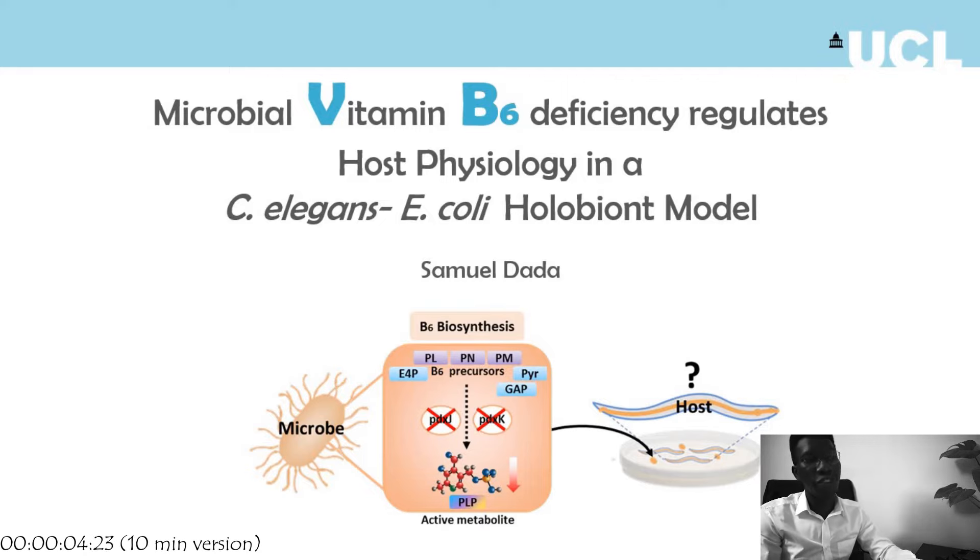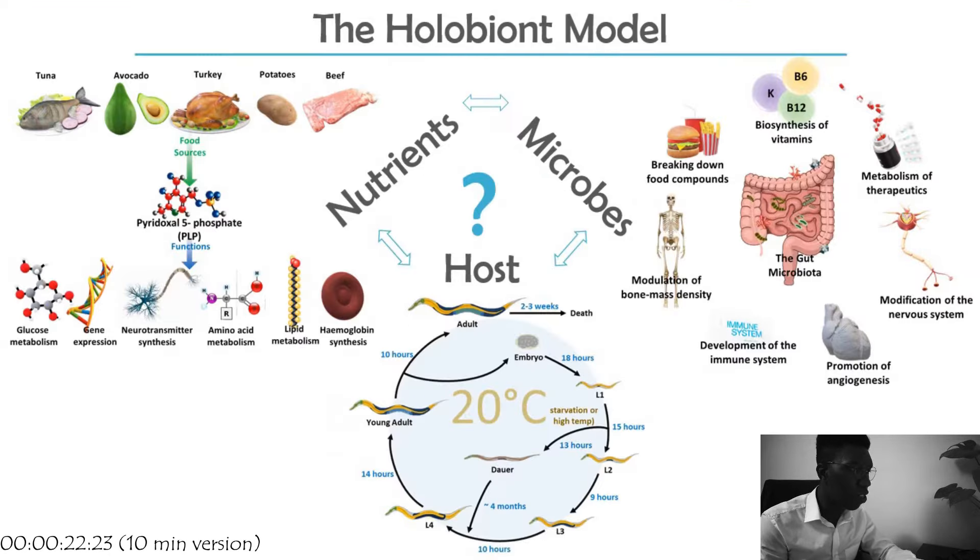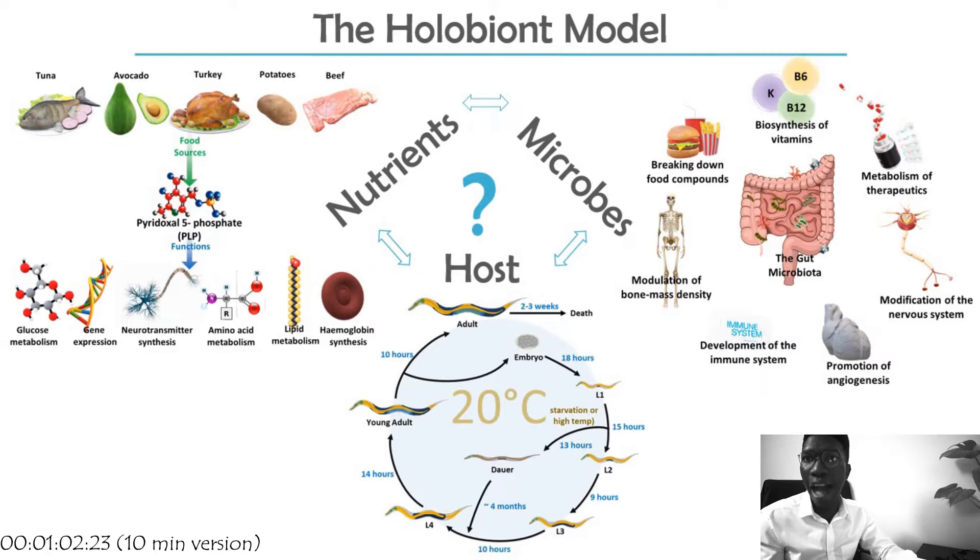Hello everyone. I'm going to be presenting my Master of Research project. My project was aimed at investigating how microbial vitamin B6 regulates host physiology in a C. elegans/E. coli holobiot model. This model depicts the three-way interaction between nutrients, microbes, and hosts. Understanding these interactions with relation to vitamin B6 specifically — or B6 deficiency — is of biological and social importance.